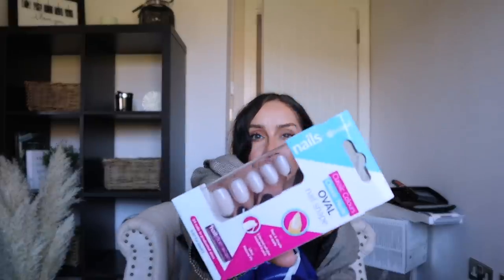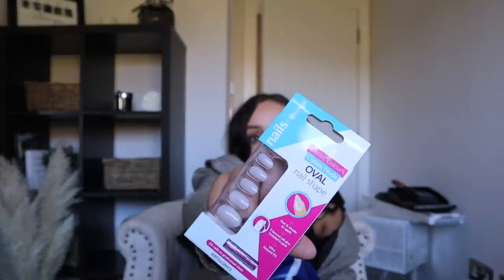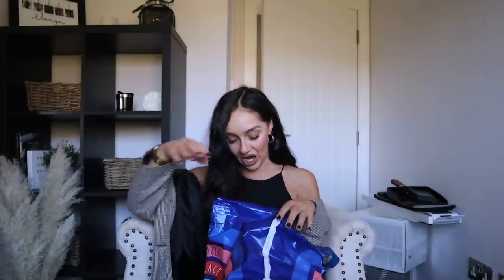Next up, I picked up some oval nail shapes — I think these are about £2. Just some neutral stick-on nails. With lockdown I haven't been able to go to a nail shop. I've been gelling my nails but sometimes I just miss a little bit of length. When you've got a bit of length, it feels more feminine and girly, and you can never go wrong with a classic pale nude colour. I thought they were good for £2.49.